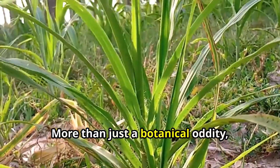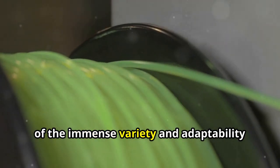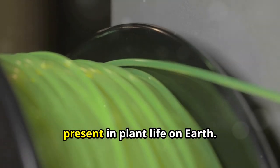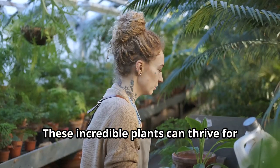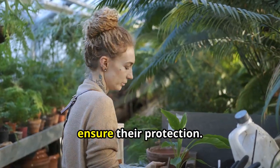More than just a botanical oddity, the Venus flytrap stands as living proof of the immense variety and adaptability present in plant life on Earth. These incredible plants can thrive for generations if we learn about them and ensure their protection.